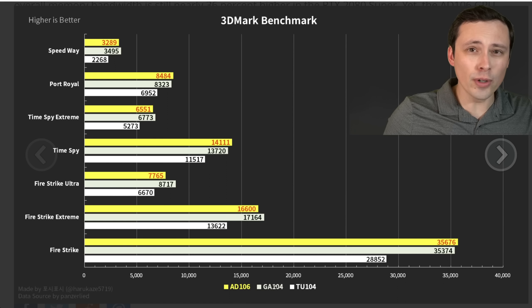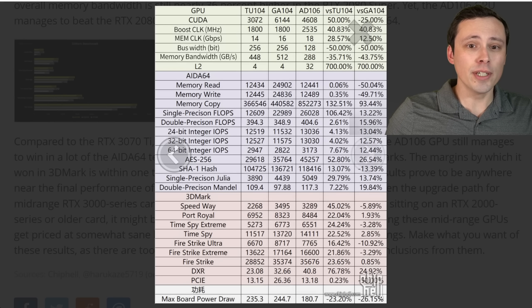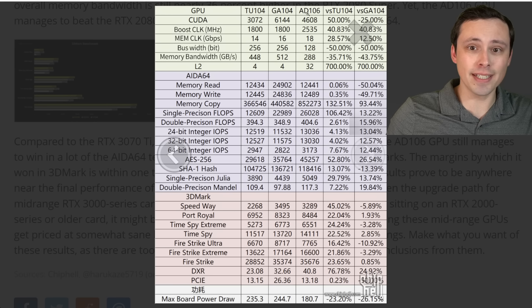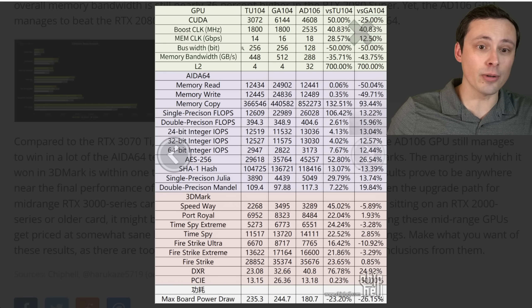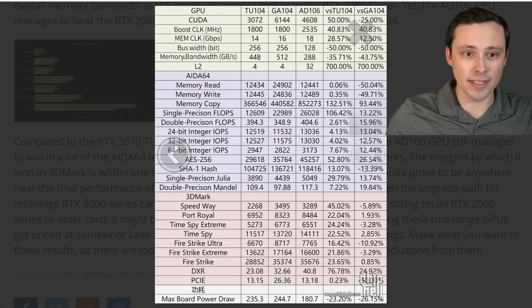So the GA104 would be a 3070 Ti most likely, and TU104 would be a 2080 Super if we're looking at those full dies. We can see that AD106 has more CUDA cores than the TU104 but less than GA104, and it has much higher boost clocks and a bit higher memory clocks than its competitors, although at a lower bus width and lower memory bandwidth. However, it has a huge increase to the L2 cache, which is how I think NVIDIA has been trying to make up for the decreased memory bandwidth.